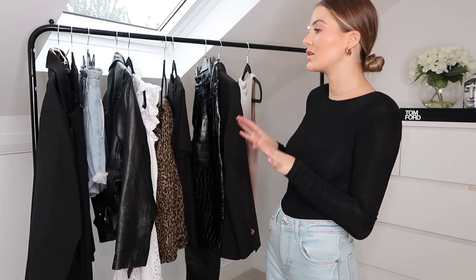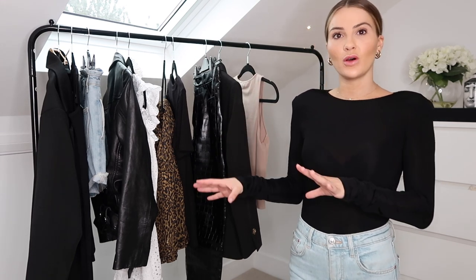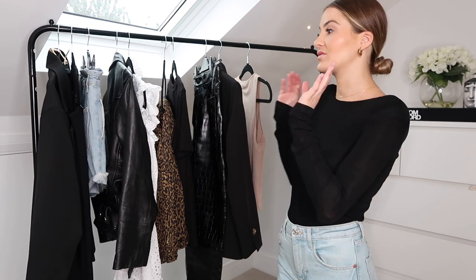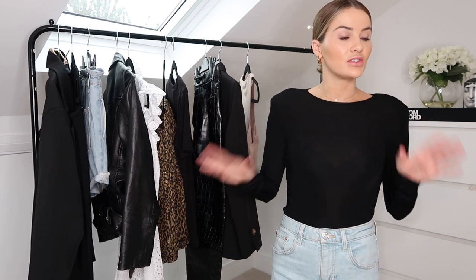I've now put together a styling video based around how to take your summer wardrobe into your autumn wardrobe. We're in that phase where we have some really lovely hot days but also days like today where it's gray skies, going to rain, and a little bit more chilly. Because of those mixed days, you never want to wear a full-on winter or a full-on summer outfit.